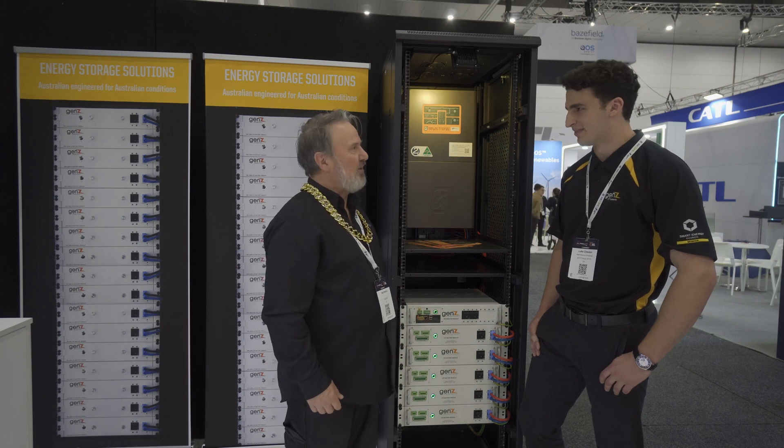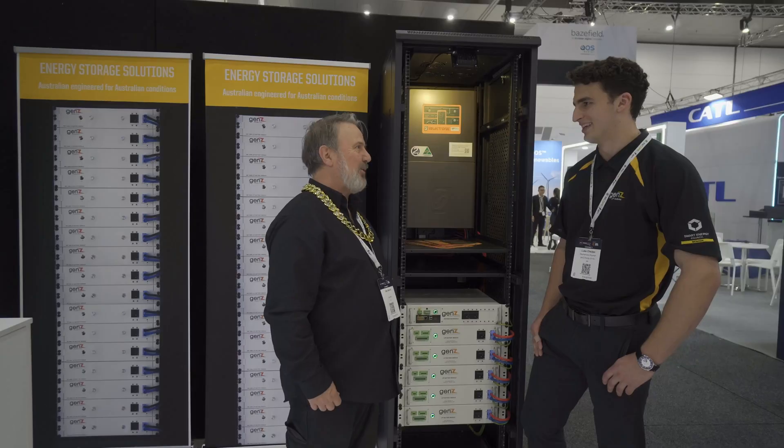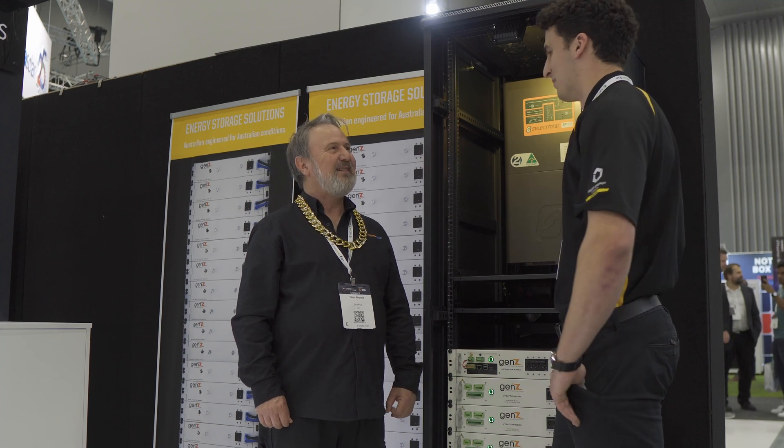A lot of experience working with energy storage in some of the harshest environments in the world. Nothing like a mining site in WA. If you want to stress test your product, there's no better place than somewhere like BHP or Rio — they give you the best challenge there is.